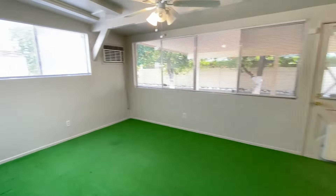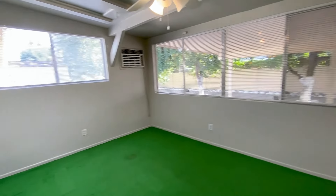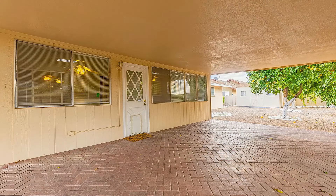Enjoy the large Arizona room, complete with a ceiling fan. Or lounge out in the fully fenced backyard with a covered patio and fruit trees.